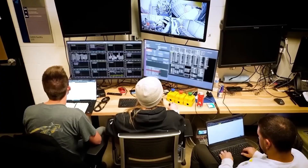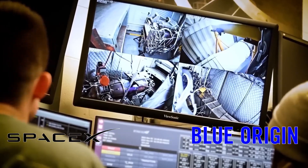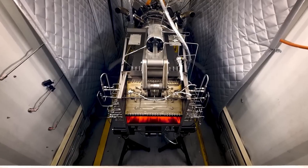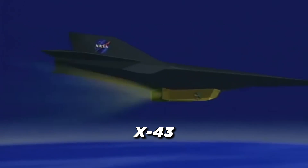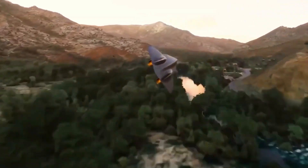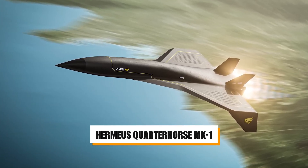Founded in 2018, Hermias brought together experts from SpaceX and Blue Origin. They weren't content with incremental progress. Their solution — the Chimera engine — is a turbine-based combined-cycle, or TBCC, design. Unlike the complex scramjets powering experimental NASA aircraft like the X-43, the Chimera builds upon existing jet engine technology, offering a more practical and affordable path to hypersonic flight with Hermias' Quarter Horse Mark 1.